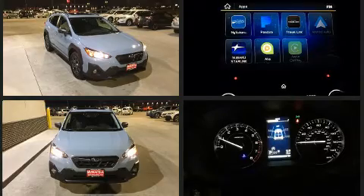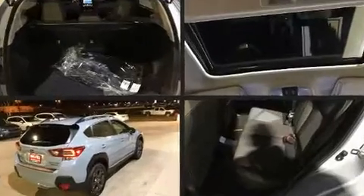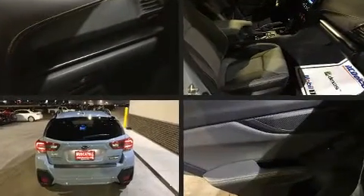Top features include heated front seats, a tachometer, a built-in garage door transmitter, an automatic dimming rearview mirror, fully automatic headlights, turn signal indicator mirrors, and power windows.